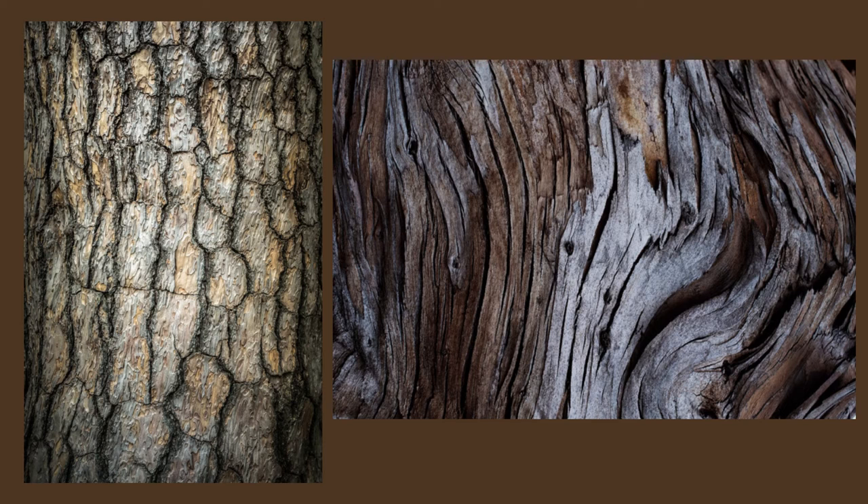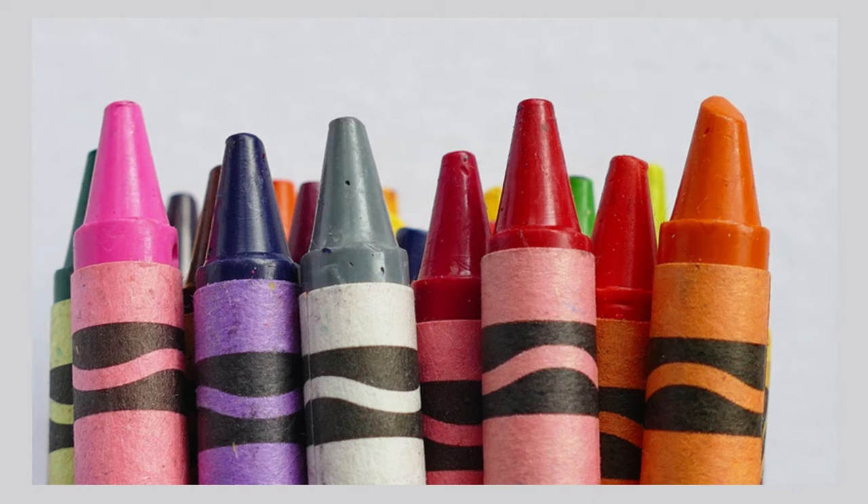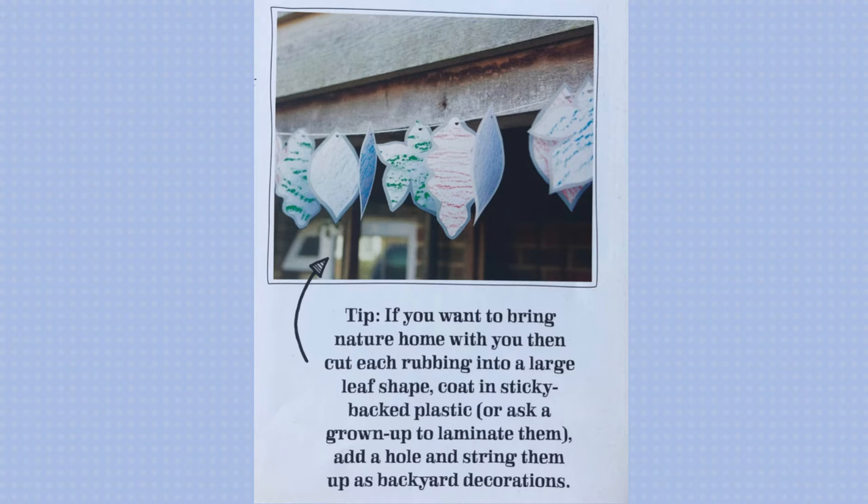Next, hold your paper against the bark and use the side of your wax crayon to rub up and down. Keep the crayon nice and flat and the pressure even, and slowly you should see the pattern emerge on the paper. You can use different colors each time or more than one color in a single rubbing — whatever you like! Tip: if you want to bring nature home with you, cut each rubbing into a large leaf shape, coat in sticky-backed plastic, add a hole, and string them up as backyard decorations.